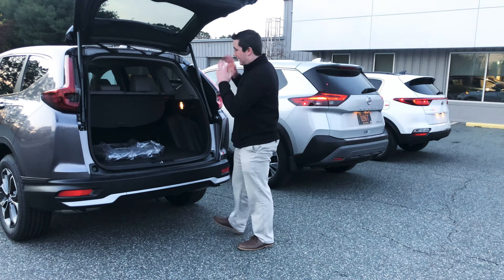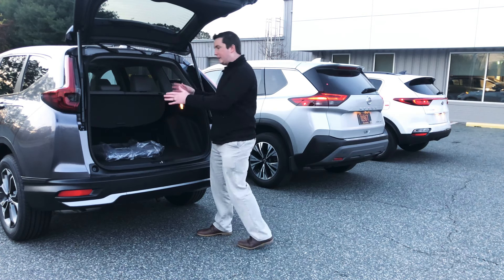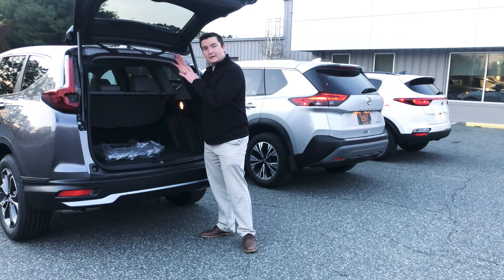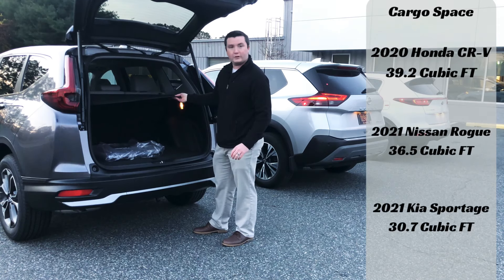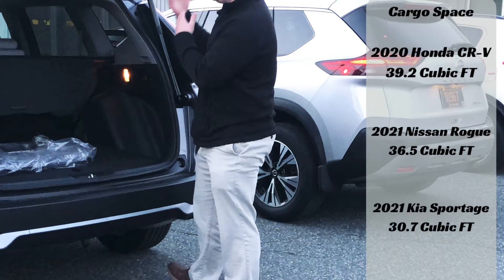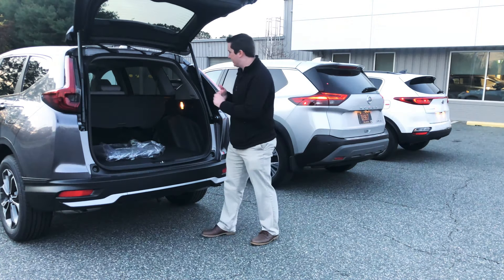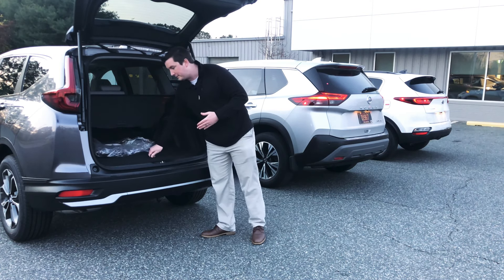The 2021 Honda CRV has an absolute ton of cargo space — it has the biggest cargo space of the three vehicles. The Nissan Rogue and Sportage have smaller cargo spaces behind the second row, so if you want the most cargo space, the CRV is your best choice. It comes equipped with a rear sunshade and a handle that lowers the second-row seats from the cargo area. There is also an illumination light in the back and a spare tire underneath.